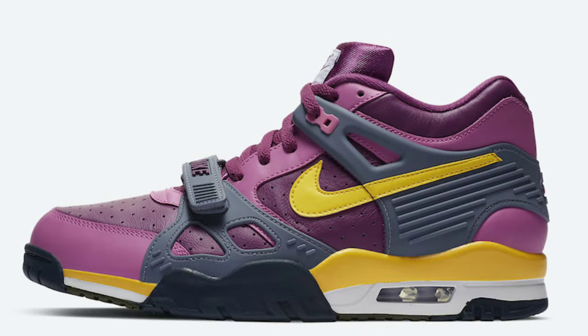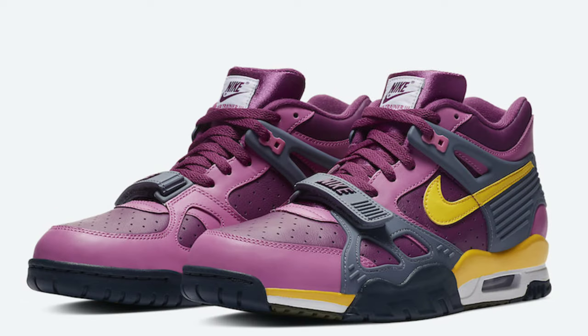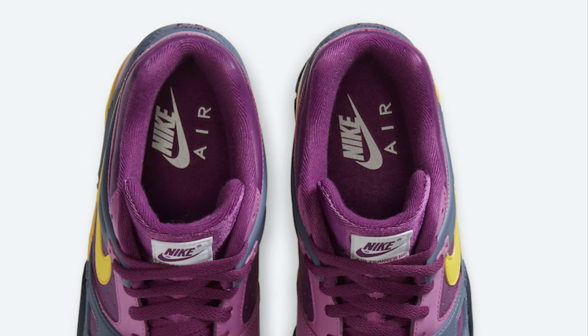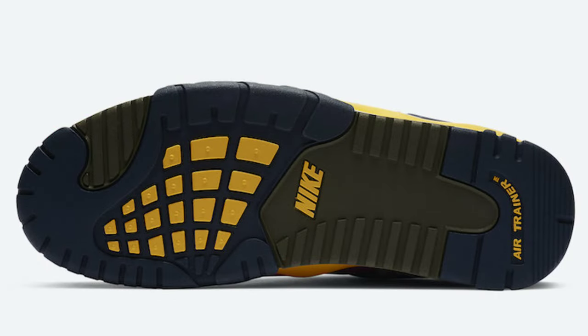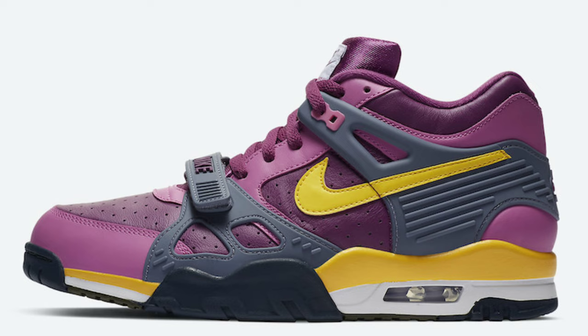Next we have a fire colorway of an oldie but a goodie — the Nike Air Trainer 3. This colorway is pretty unique; we've seen some other colorways drop recently. It features maroon with yellow and gray on the Nike strap. From a 1 to 10, I give it a solid seven and a half to eight. I think it might look even better in person depending on the materials, so I'd rather see it in store first.